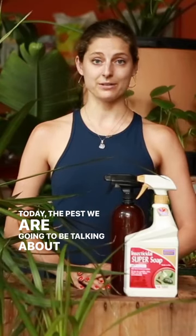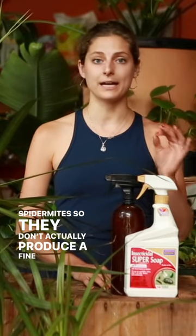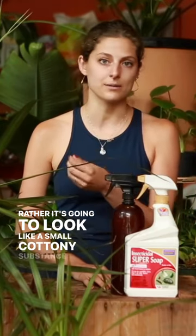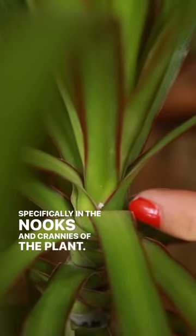Today the pest we are going to be talking about is mealybug. Some telltale signs are going to be slightly different than spider mites — they don't actually produce a fine webbing, but rather it's going to look like a small cottony substance, specifically in the nooks and crannies of the plant.